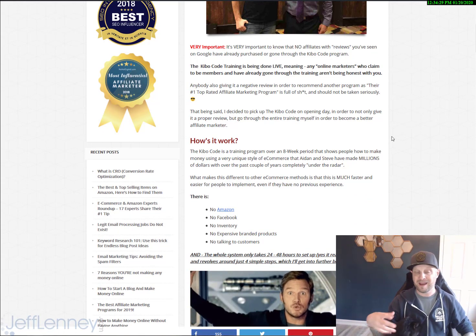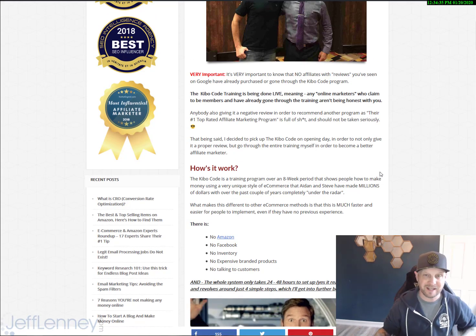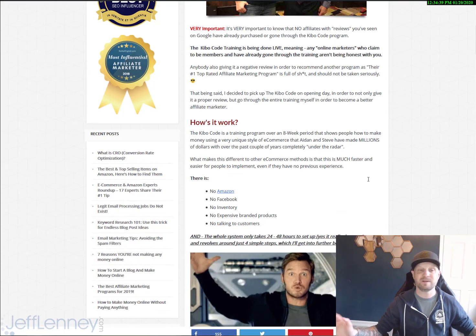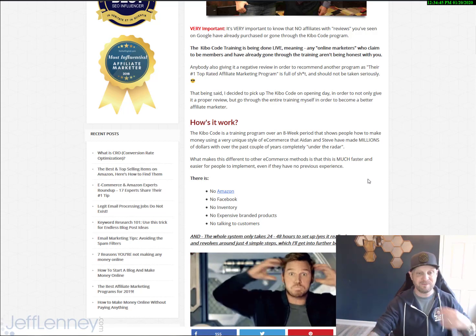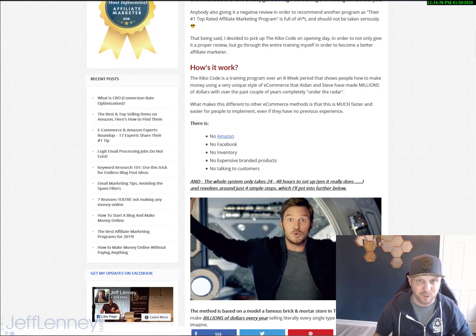This is legitimate. I'm already familiar with how the process works. I've spoken with Aiden quite significantly about the product in order to give you guys an awesome review and an awesome bonus. It's 100% legit — no Amazon, no Facebook, no inventory, no expensive branded products, and no talking to customers, which personally is my favorite part. This is a big claim, but the whole system takes only 24 to 48 hours to set up.